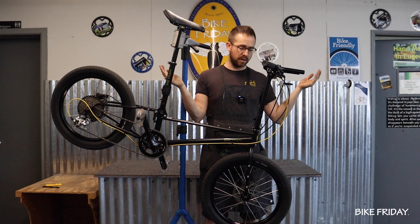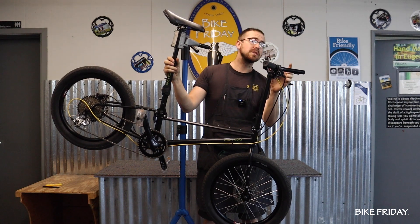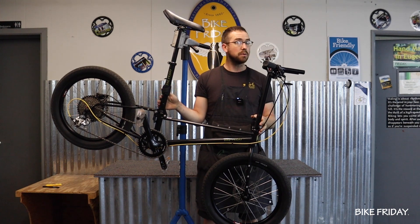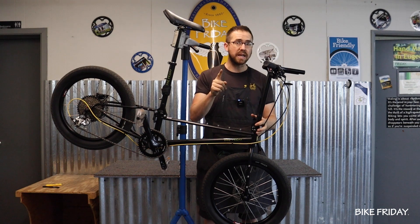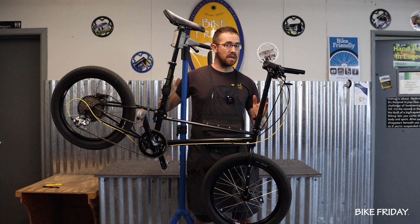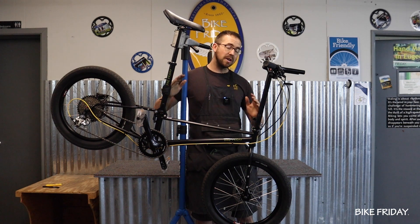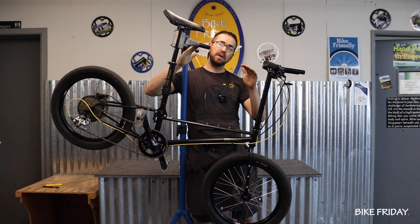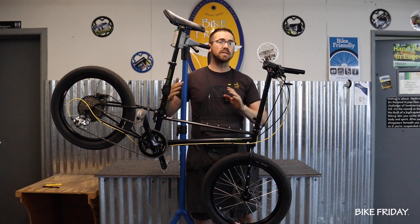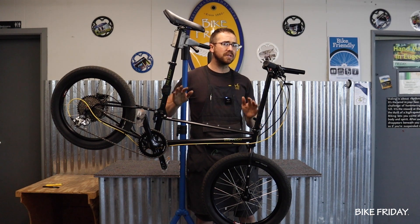I'm about 6'2" and I have an Alpaca that fits me great, but I have to use a little bit longer stem. Our frames max out at 62 centimeters, which is pretty big and it fits in a suitcase. But as we move to smaller riders than me, we can do some really cool things with the geometry — keeping a long wheelbase and shortening the cockpit, bringing it down, keeping that nice low standover height.